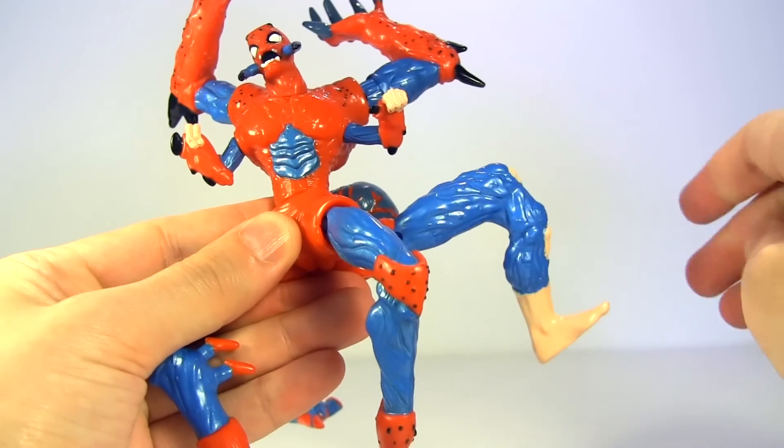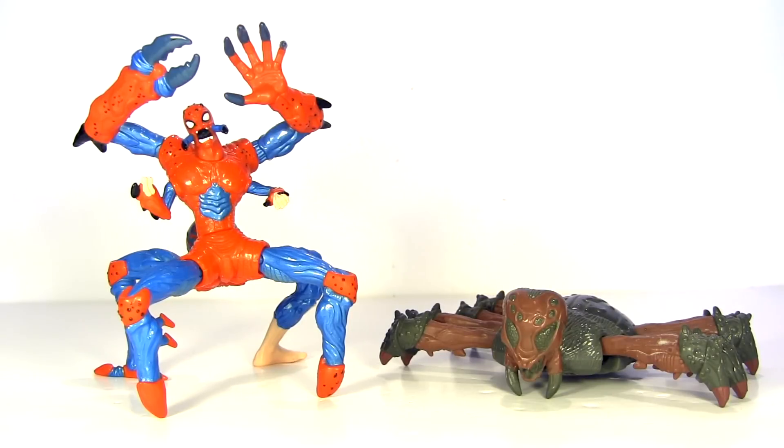The legs rotate and hinge up and down, but really this is that late 90s period where Toy Biz were adding a bunch of articulation, but not really putting it to practical use in ways you could pose the action figure — something they later perfected with Marvel Legends.